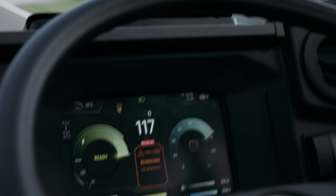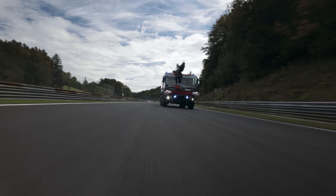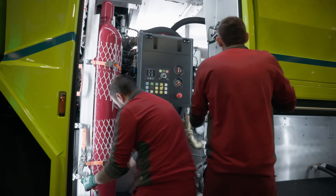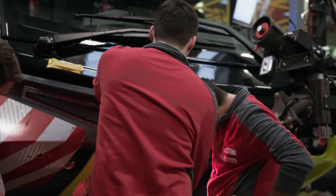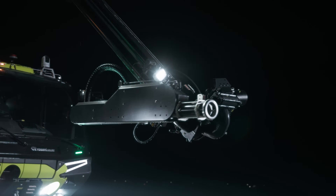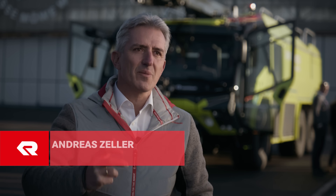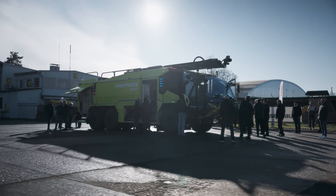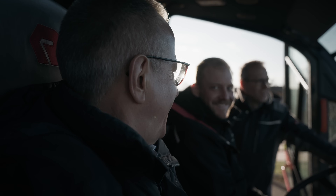Seeing the Panther Electric hitting full speed at the track showed us how far we have come. I am really proud of the team behind its development, knowing that we have built something which starts a new era of fire trucks. I am quite confident there will still be a market for the diesel-powered Panthers in the upcoming 5–10 years, but the future definitely will be the Panther Electric.